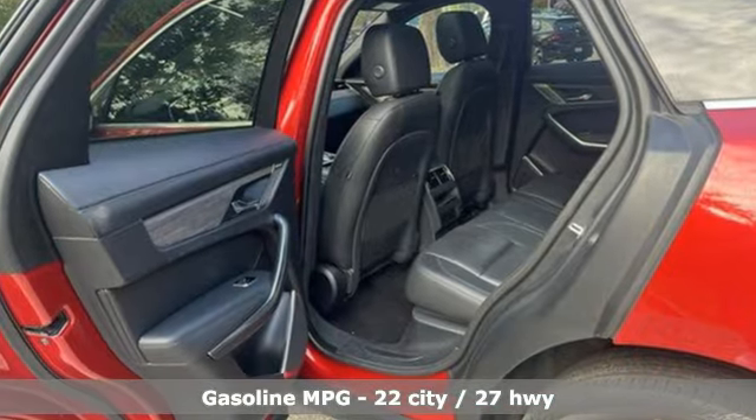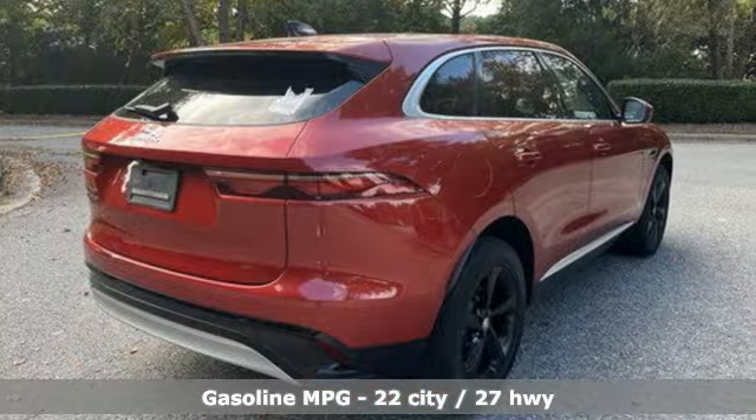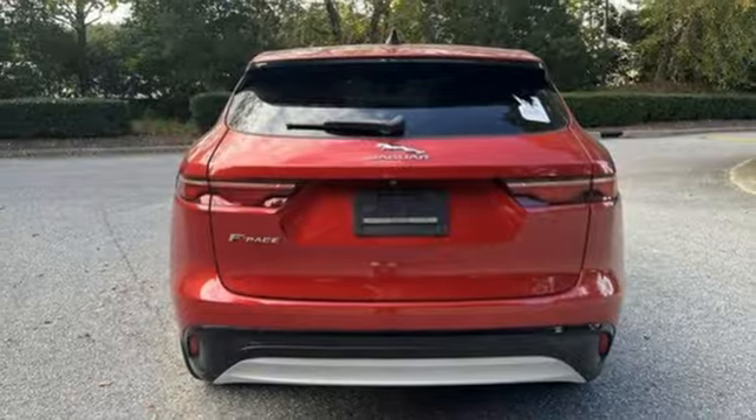Intercooled turbo inline four-cylinder engine. Four-wheel drive. Streaming audio. Full-service internet access. Front heated leather bucket seats. Auto-dimming rear view mirror.